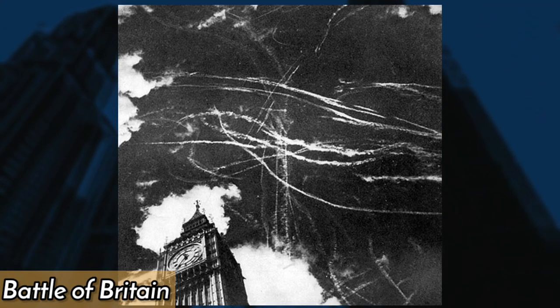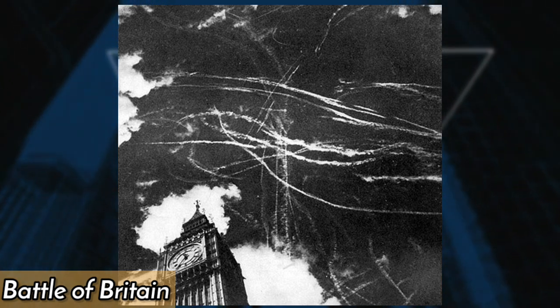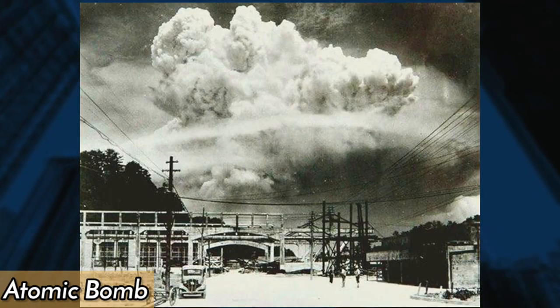During the Battle of Britain in 1940, Germans repeatedly bombed London to cripple the city and break British morale. This photo shows the sky after a bombing and dogfight, highlighting the devastation and chaos wrought by the conflict.